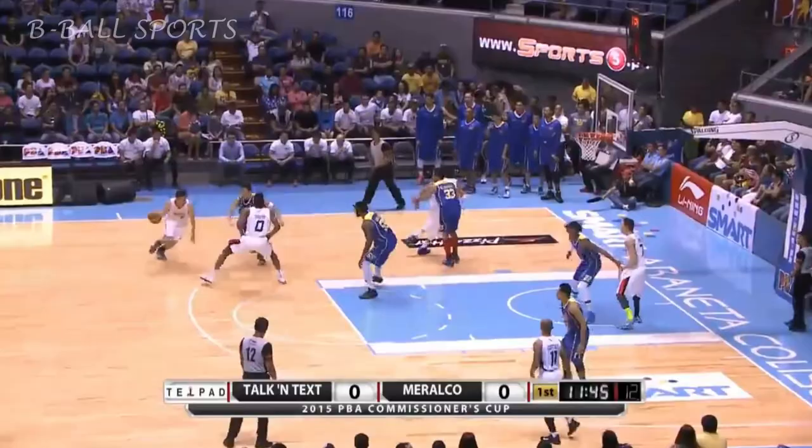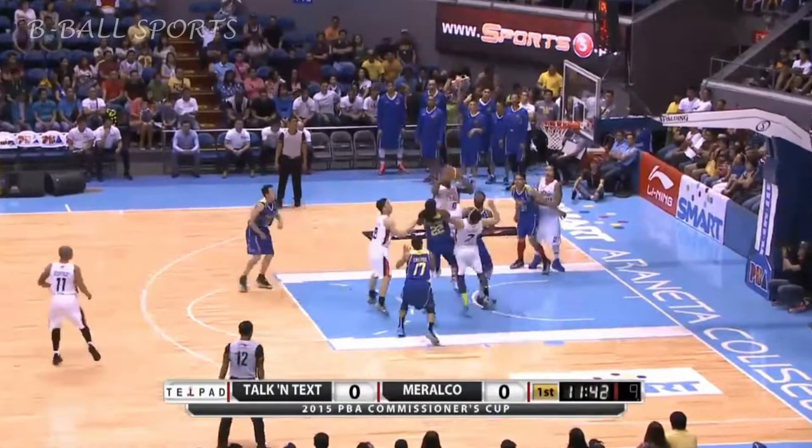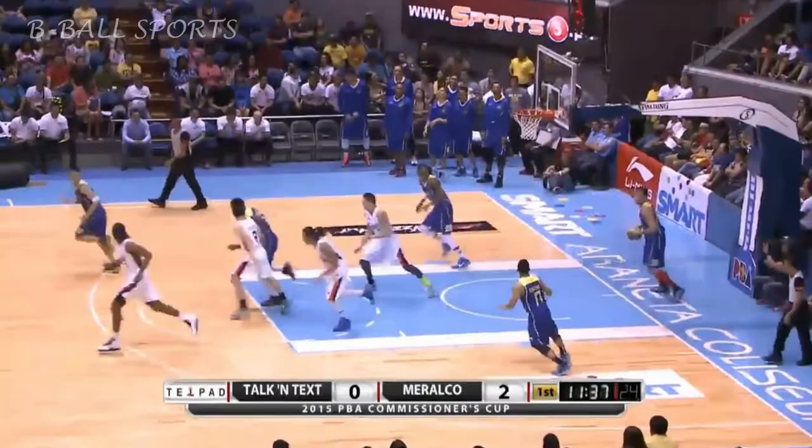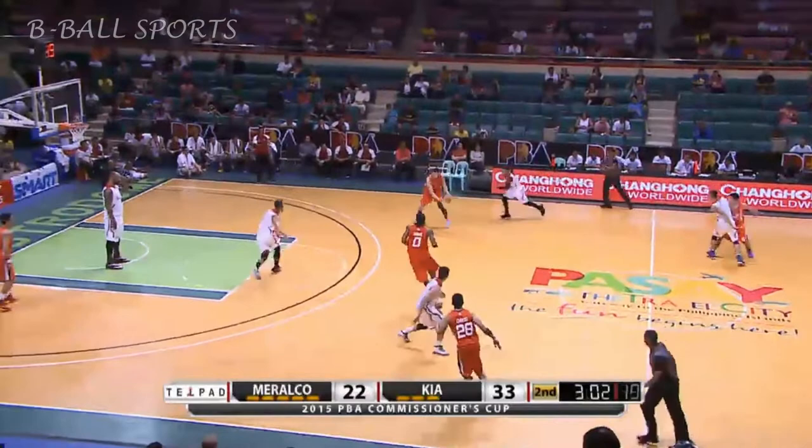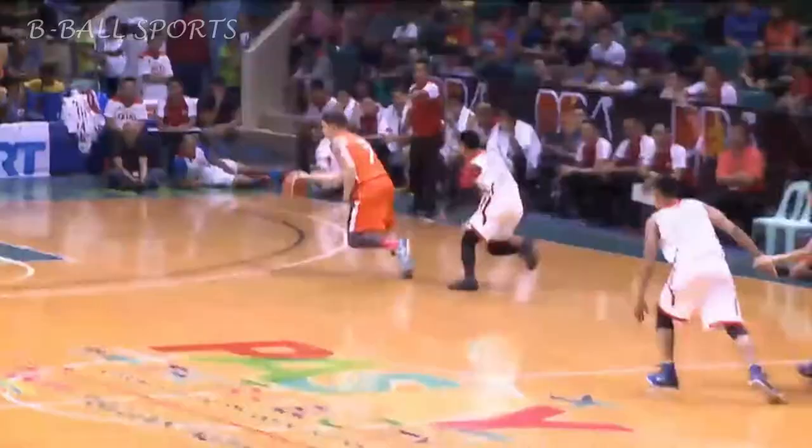The team is really going full pressure so that Meralco cannot go to their strength, which is their size underneath. As this import of Meralco gets an offensive rebound and it will drop. Here's Josh Davis — he smiled at the basket as well. Josh Davis!